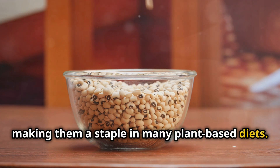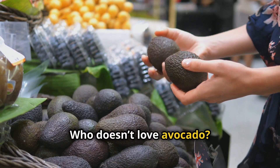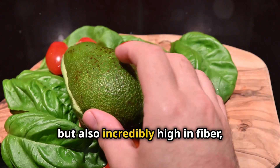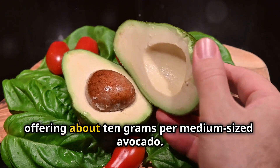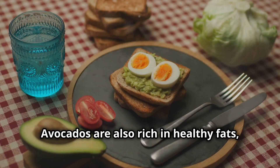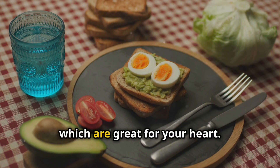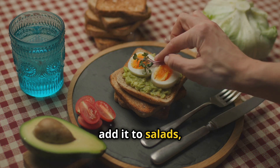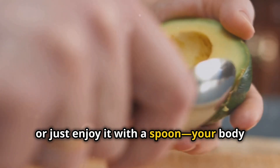Who doesn't love avocado? This creamy fruit is not only delicious but also incredibly high in fiber, offering about 10 grams per medium-sized avocado. Avocados are also rich in healthy fats, which are great for your heart. Spread it on toast, add it to salads, or just enjoy it with a spoon — your body will thank you.